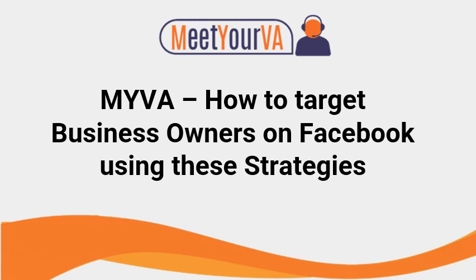Hi, Paul again from E2VA. For today's video, let's discuss how to target business owners on Facebook using seven strategies. But first, don't forget to like and subscribe to the channel. Click on the link to the masterclass while you're at it.